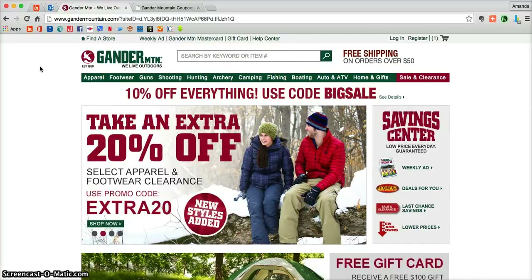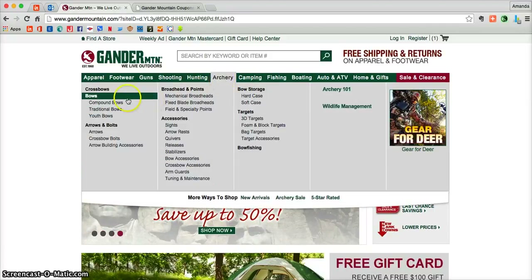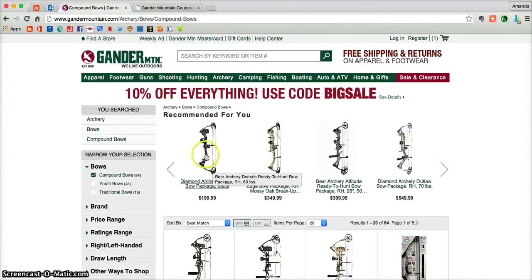You can have so much fun shopping through Gander Mountain. As you're shopping and you find something that you're interested in, just click on the photo and it's going to take you into a more detailed product page so you can learn a little bit more about that product before adding it into your cart.